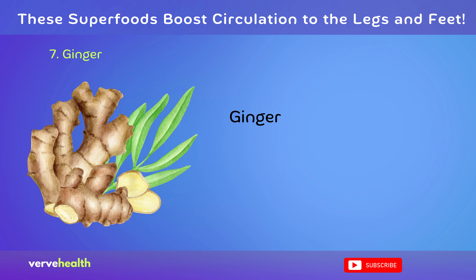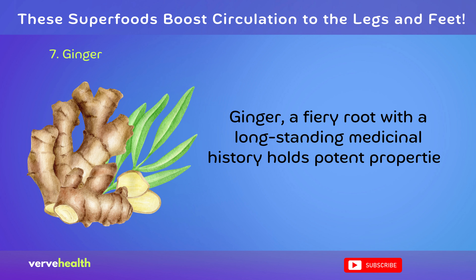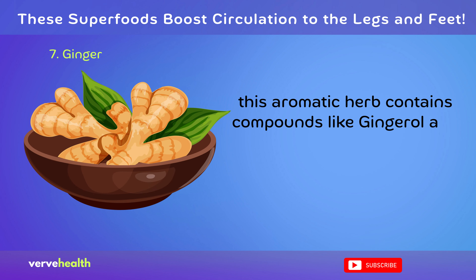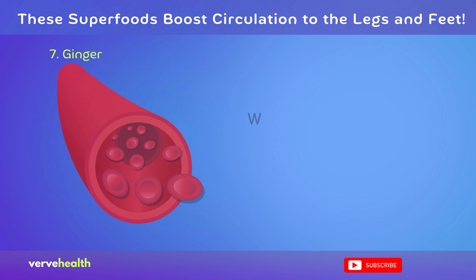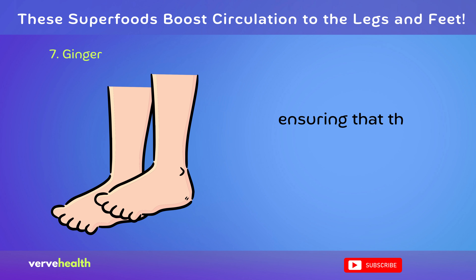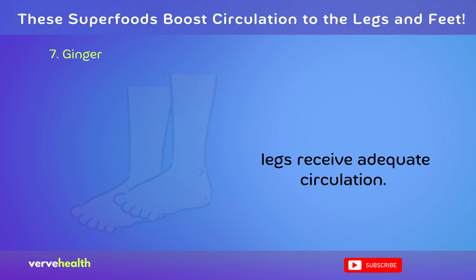Ginger, a fiery root with a long-standing medicinal history, holds potent properties to bolster circulation. This aromatic herb contains compounds like gingerol and zingerone, which have powerful anti-inflammatory and vasodilating effects. When blood vessels relax and widen, it facilitates smoother blood flow, ensuring that the extremities, including your legs, receive adequate circulation.